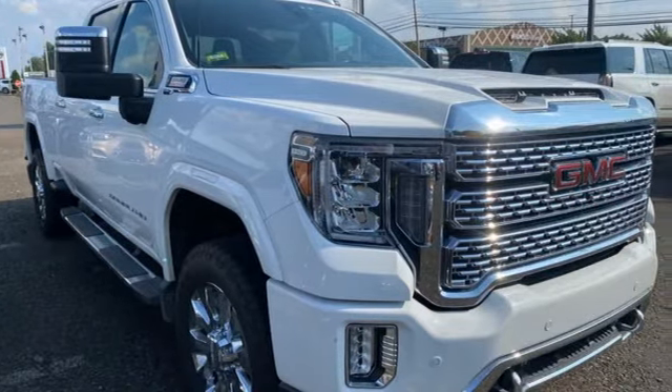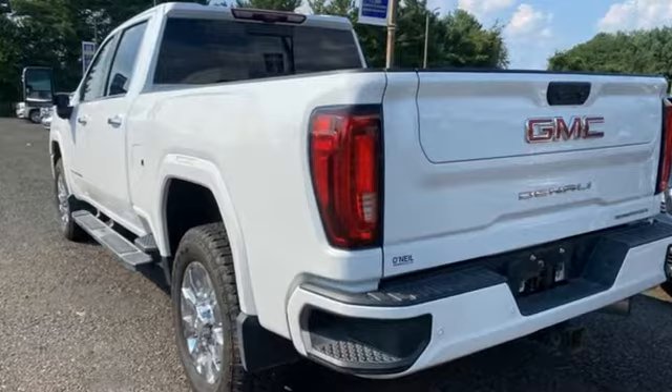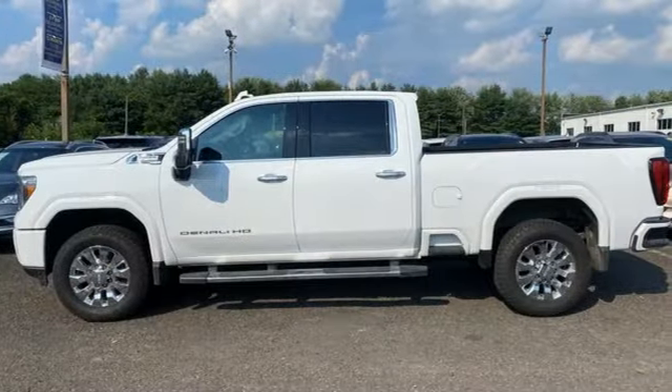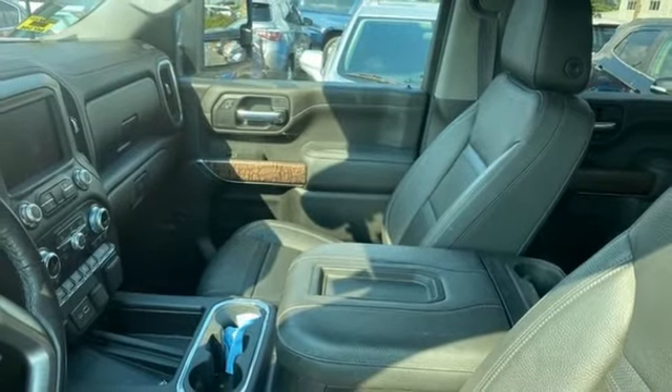It's well equipped with the features you need: V8 engine, four-wheel drive, automatic transmission, trailer brake controller, integrated navigation system with voice activation, and Wi-Fi hotspot.